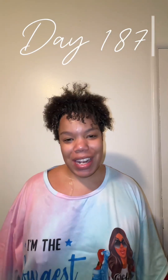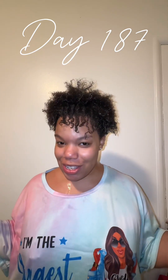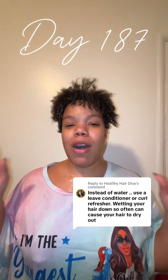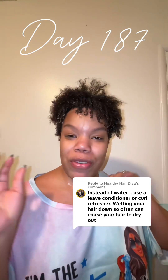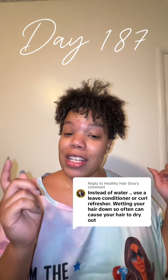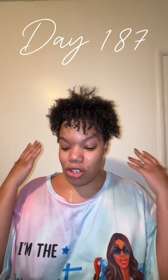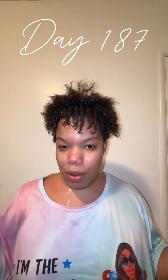Hi guys, today is post-op day 187. It was wash reset Sunday, so I got a chance to do that. The curl definition is there! Overall conclusion of this week: I've been loving the hydration of my hair. I'll post whoever recommended this curl refresher and I will forever thank them. I highly recommend it — I have really defined curls and was doing some little finger-wet curls just to see how they coil up.